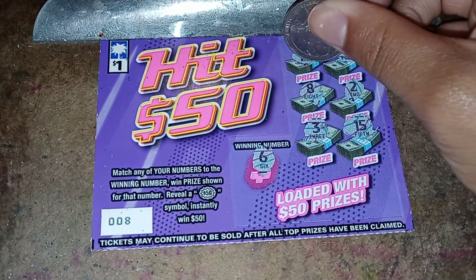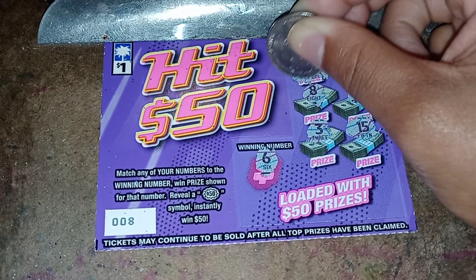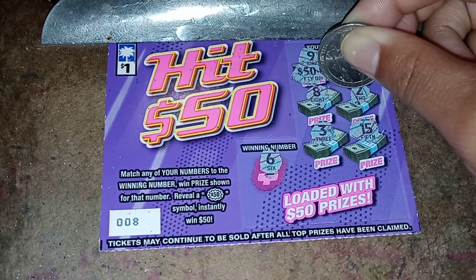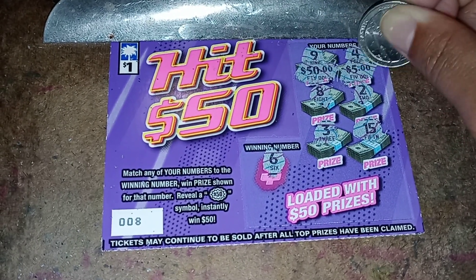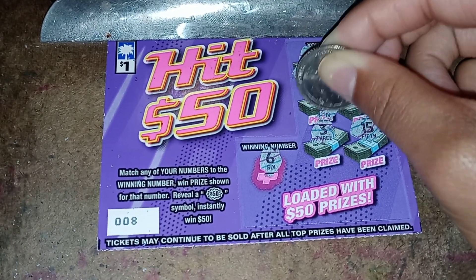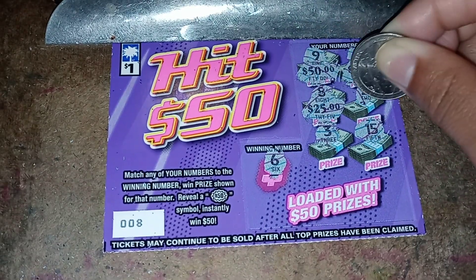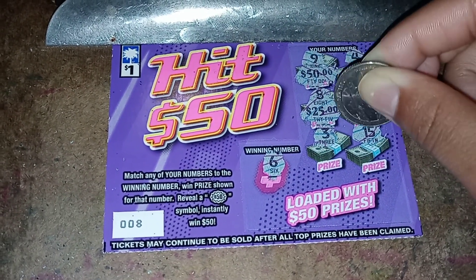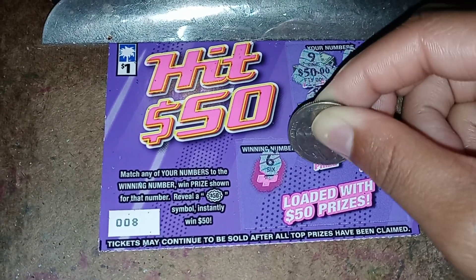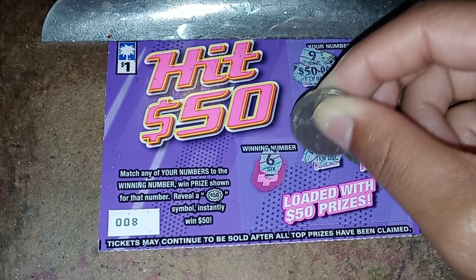Let me scratch off the prizes that I could have won. Fifty dollars. Fifty dollars. Five dollars. Twenty-five dollars. Three dollars. Ten dollars.